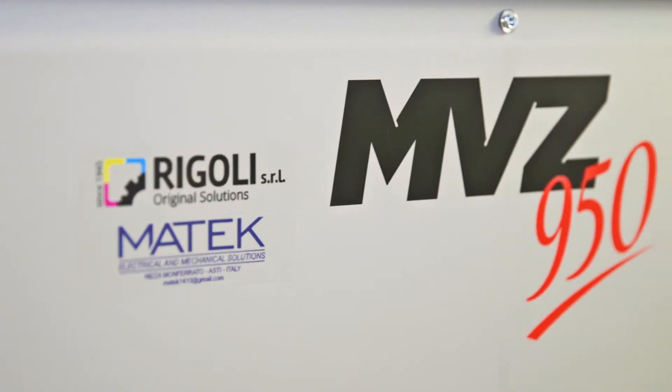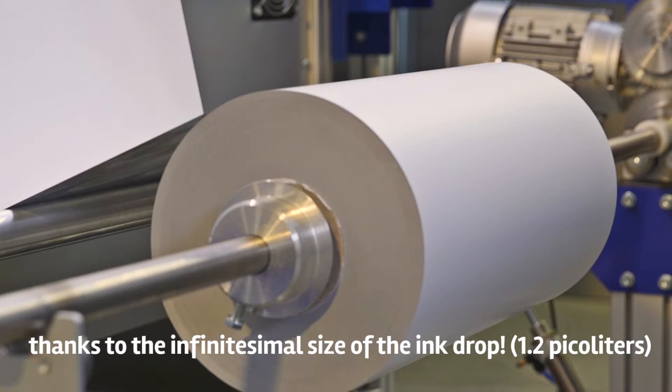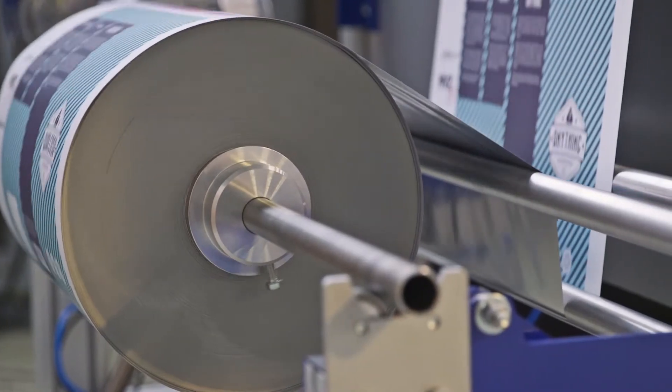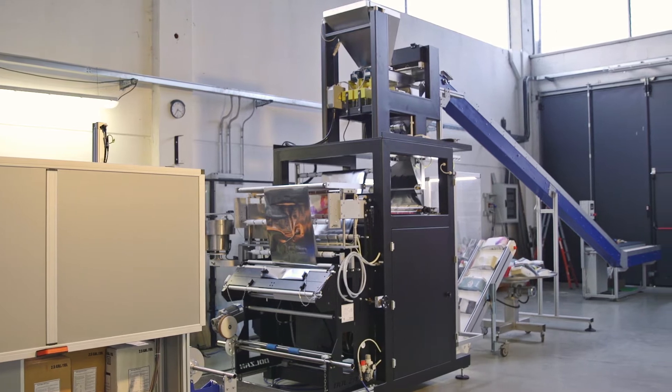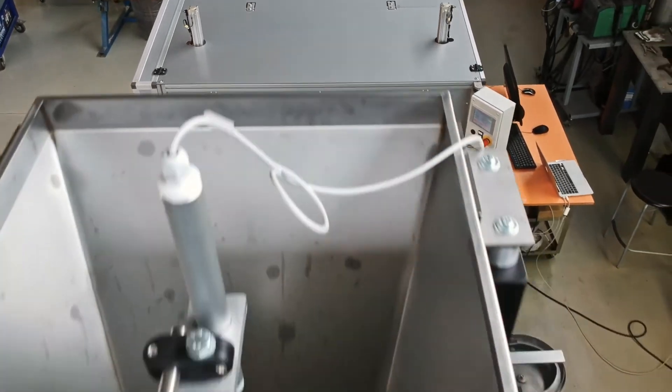making the printer ideal for versatile applications such as food packaging, health and beauty, confectionery and pharmaceuticals.